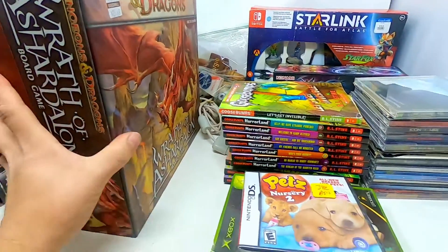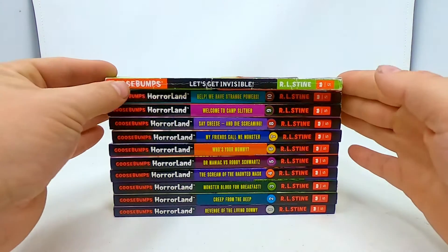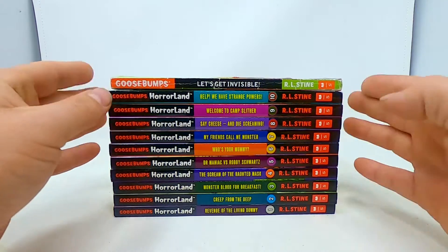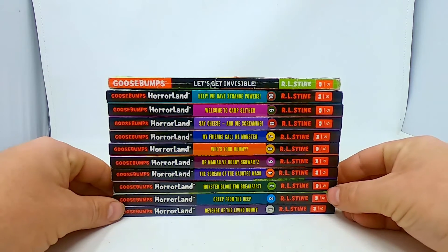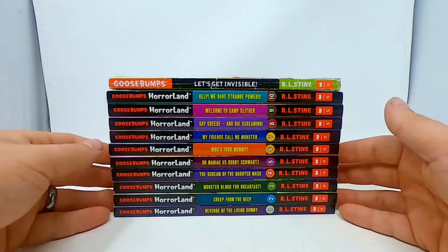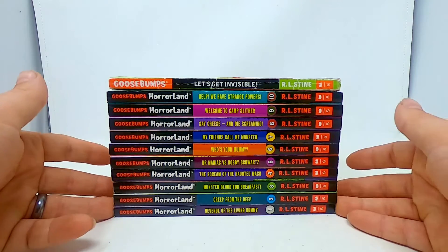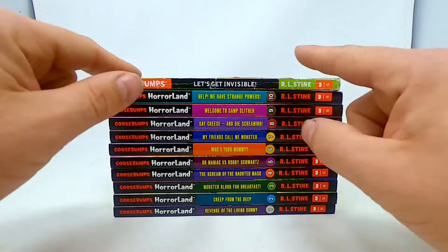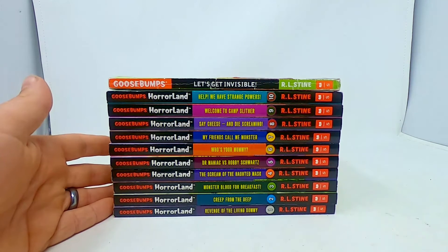Everything else is brand new — you guys have not seen before. I ended up picking up this lot of Goosebumps books on a 50% sale — it was Friday — so I grabbed these for like ten cents a piece. I got the Horrorland one through ten lot, and then I grabbed 'Let's Get Invisible.' I'm probably going to sell this lot for maybe thirty to forty dollars, which is about how much they go for.